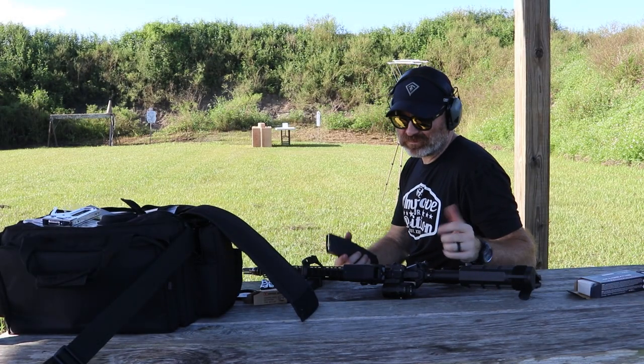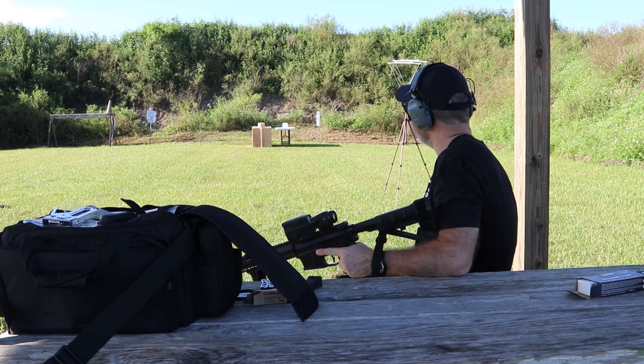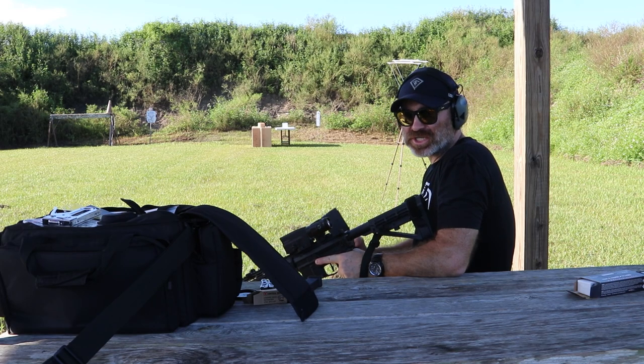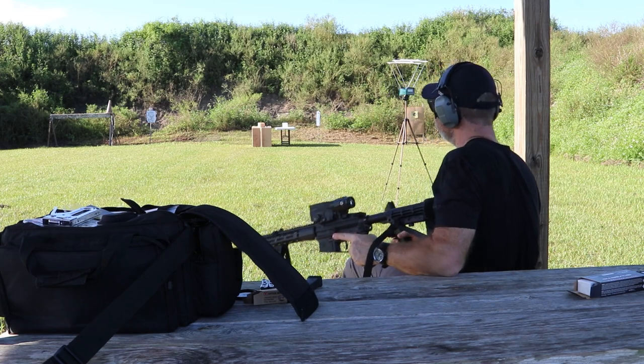That was a little low — I maybe just didn't account for enough hold-over. So we're going to do one more shot. The projectile, even though it shattered — probably because of the table — is actually pretty cool. Let's do it again.